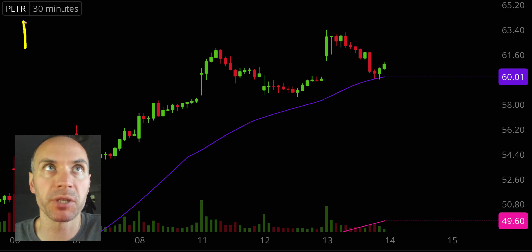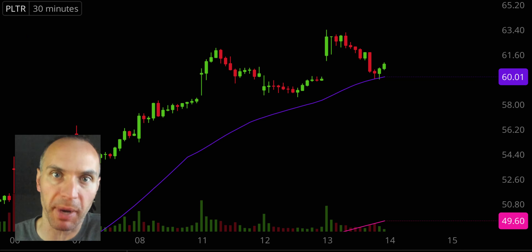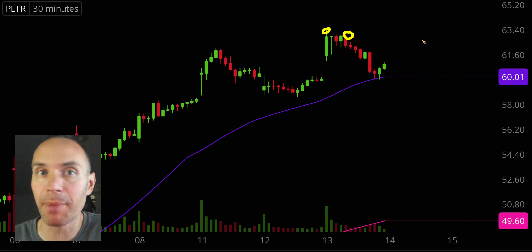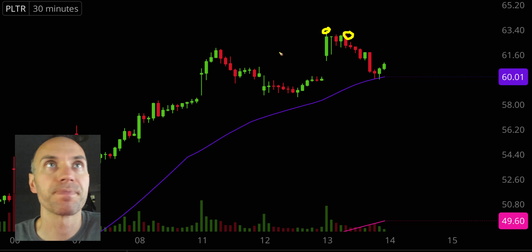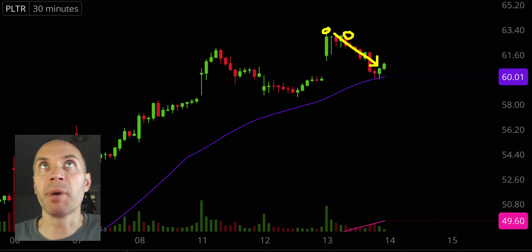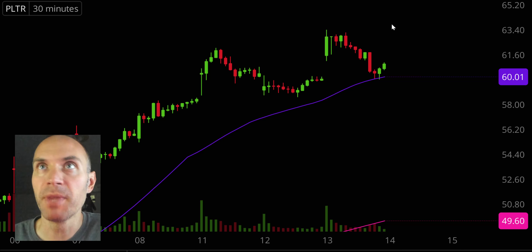So stock number one, ticker symbol PLTR, has been doing very well recently. Today's chart gives a little bit of perspective. If you're some sort of day trader, flipper, scalper, whatever you want to call yourself, and you bought right there, or maybe you bought right there and your plan was to buy and sell within 20 minutes, then from that perspective the chart's looking pretty rough because there was this bigger pullback here. But if you care about the bigger picture point of view, everything is still perfectly fine.